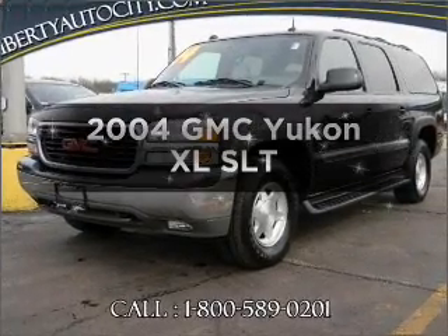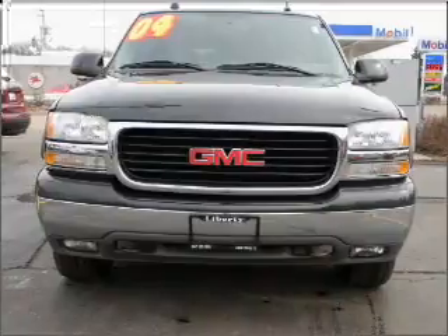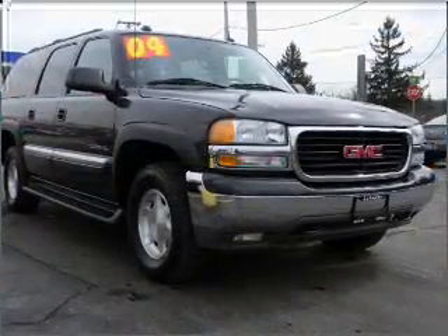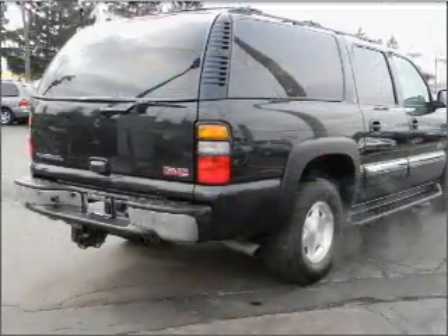Imagine yourself in this 2004 GMC Yukon XL. Travel the roads in style and comfort in this great vehicle. With a powerful 8-cylinder engine connected to a smooth shifting automatic transmission, premium wheels lend a distinctive appearance.